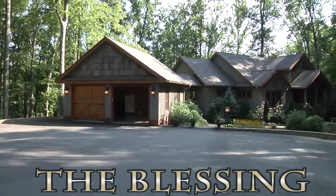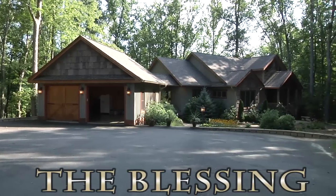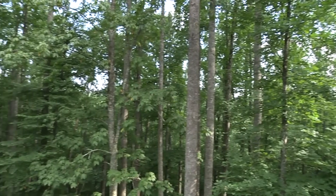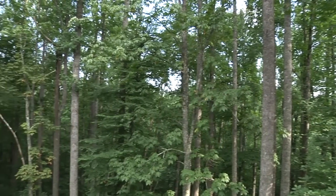Welcome to The Blessing, a spectacular six-bedroom custom-built home nestled in the Pisgah National Forest, where you'll find the peaceful surroundings that will inhabit your memories for some time to come.